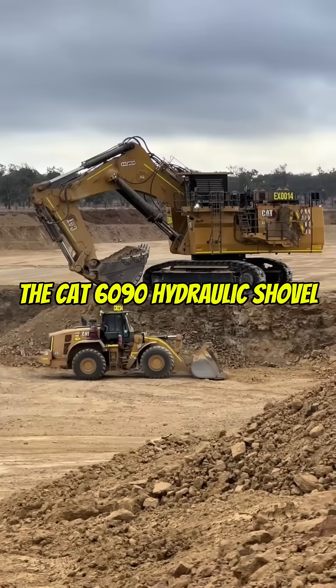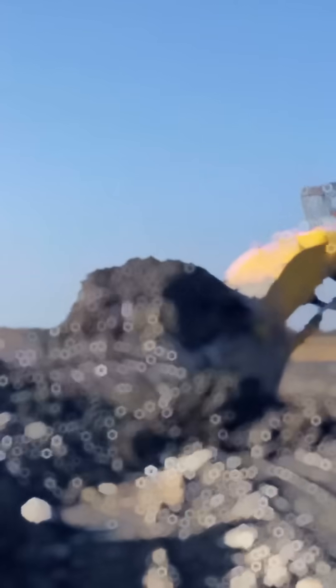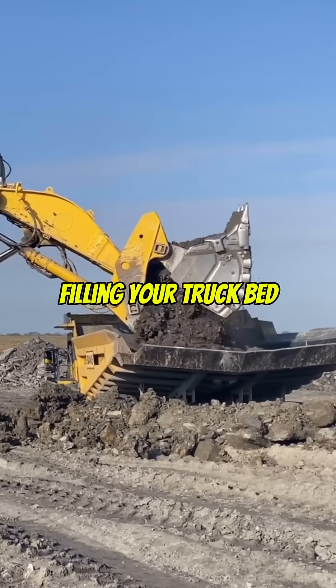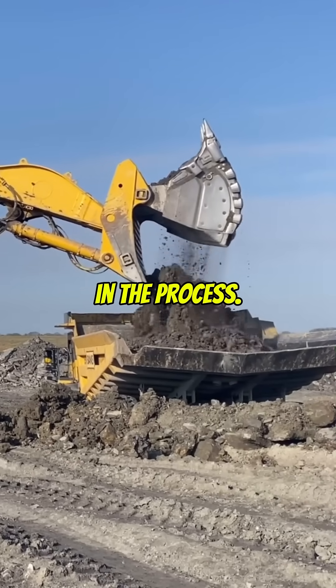Number 4: The Cat 6090 Hydraulic Shovel. This monster bucket scoops up 100 tons in one bite. Imagine filling your truck bed with one scoop and crushing it in the process.